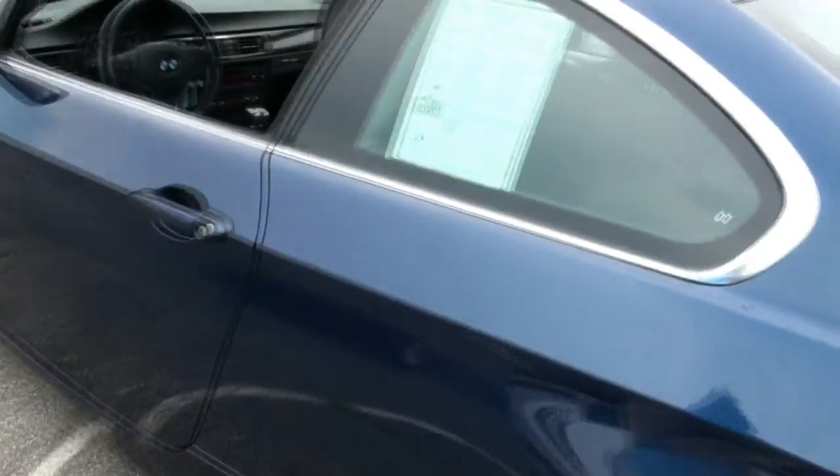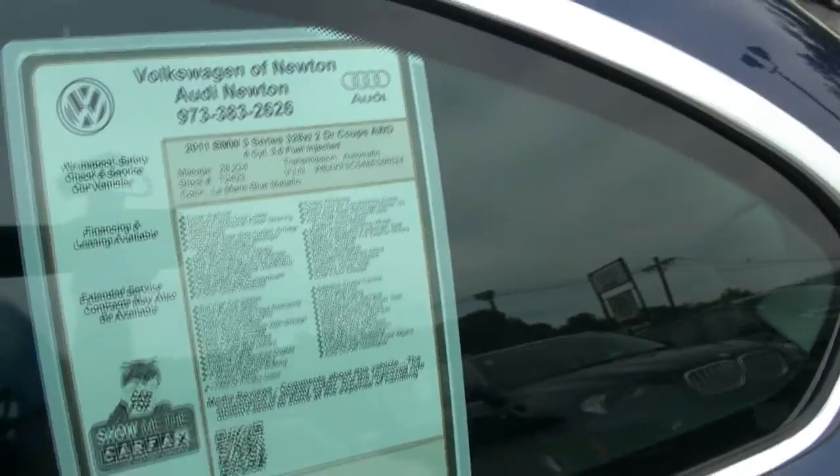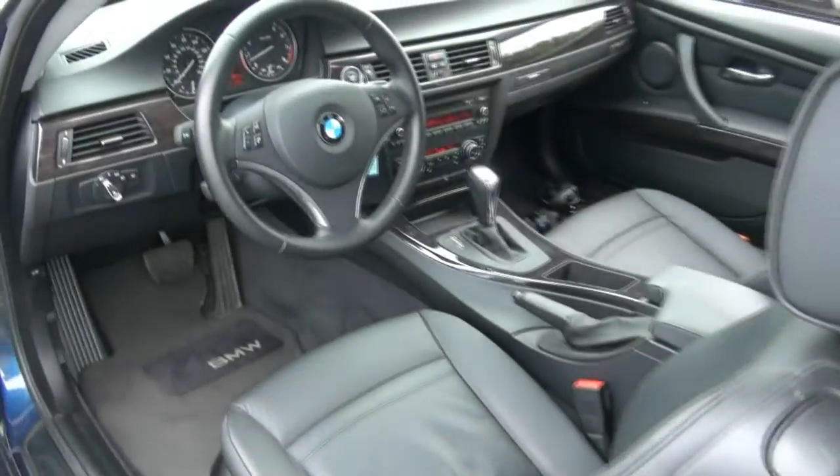Nice color. 2011. 3 Series, 328 XI. Stock number T2422.